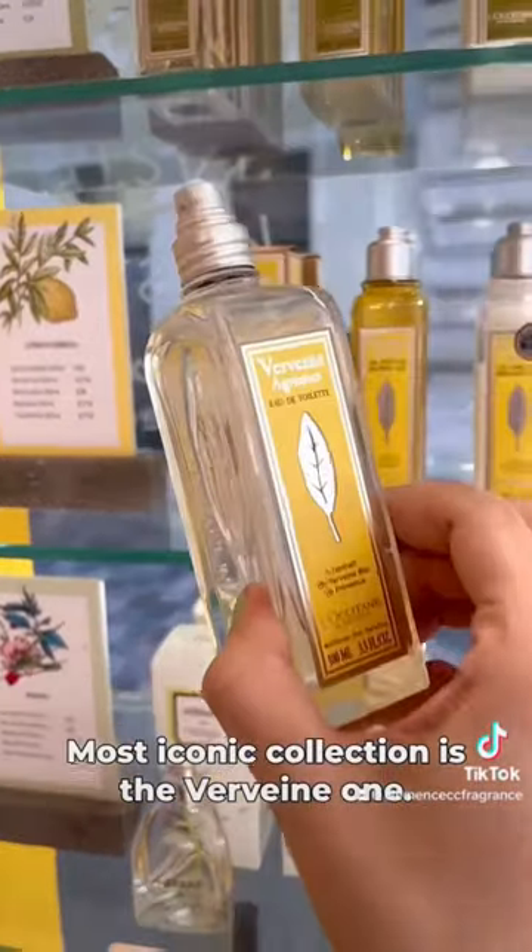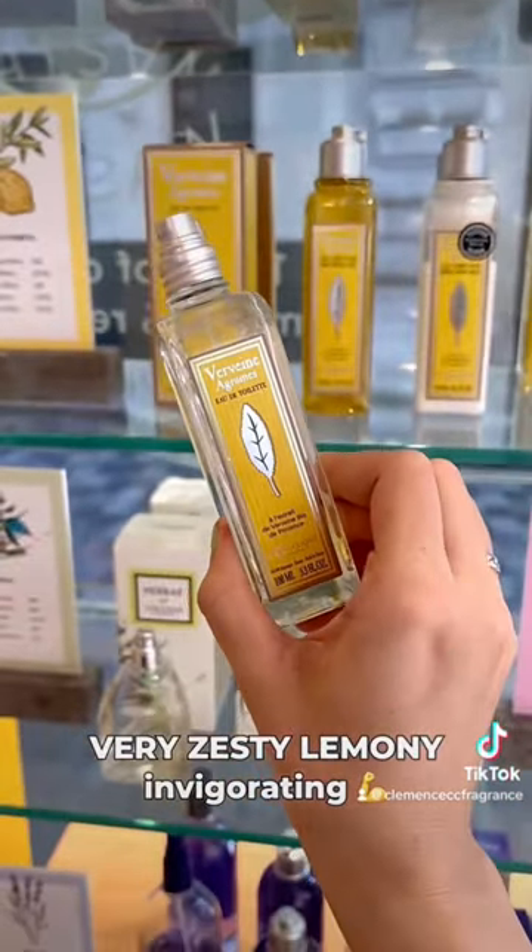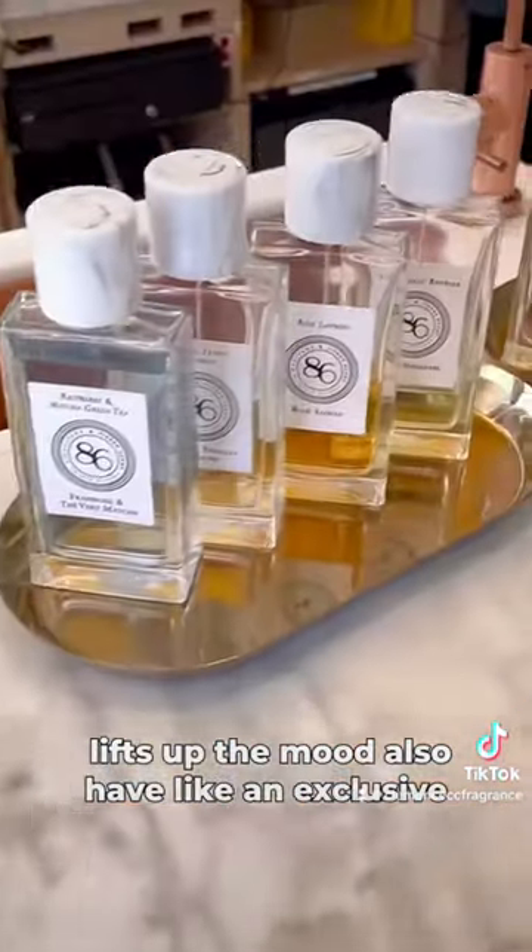The most iconic collection is the Vervent one. This is Vervent and Agrume that feels very zesty, lemony, invigorating. It's simple, but it lifts up the mood. They also have like a...